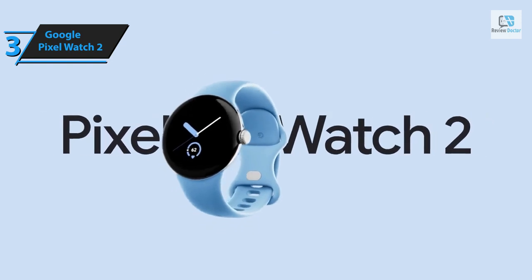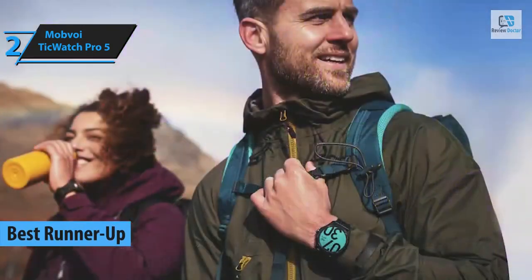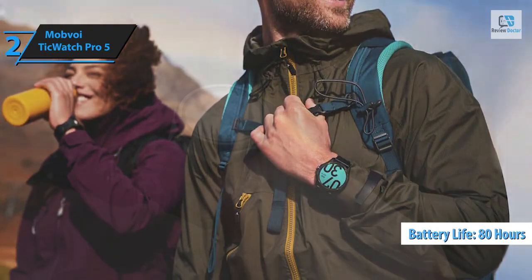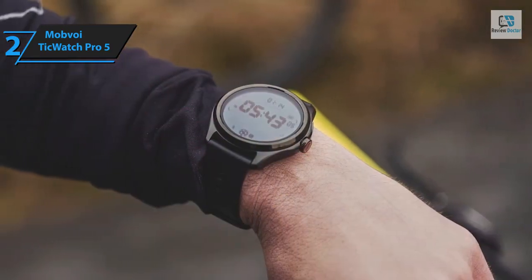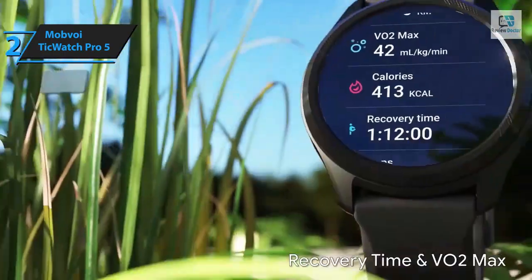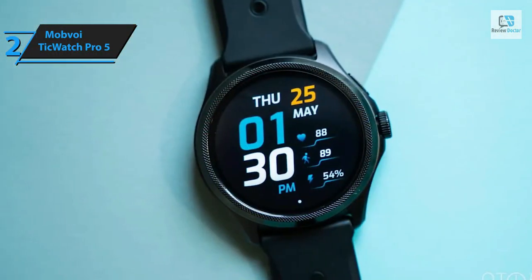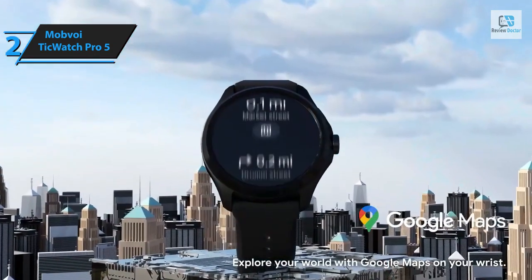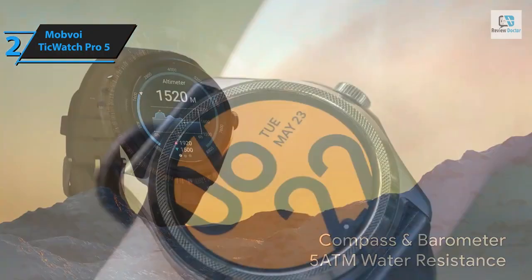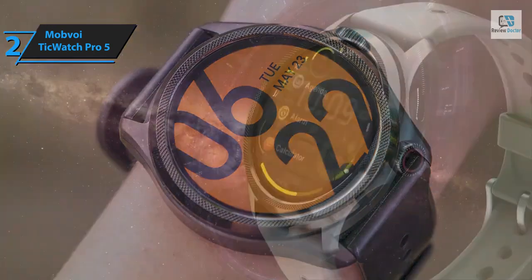Introducing the Mobvoi TicWatch Pro 5, the second best Android smartwatch in 2024. This device is renowned for its remarkable battery life, offering up to 80 hours on a single charge, setting it apart from many other Wear OS watches. Though slightly larger than some might prefer, its design is appealingly classic and its performance is swift and seamless. The TicWatch Pro 5 boasts a traditional round face with an attractive aluminum bezel featuring intricate crosshatch details.